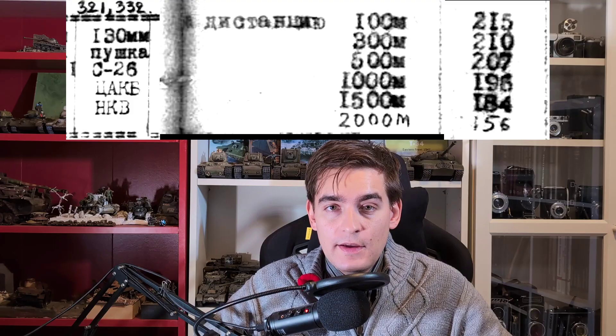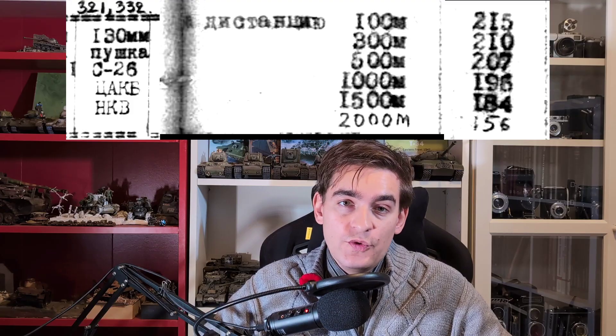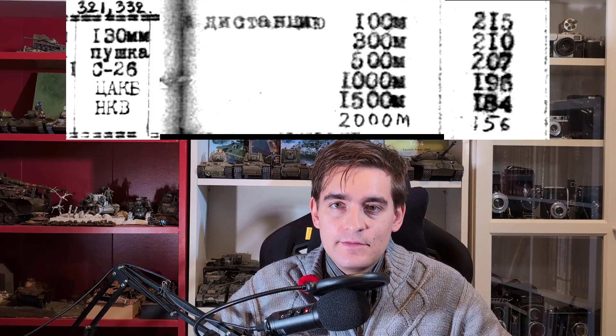The gun returned to trials in May of 1945 and gave pretty good performance — at 100 meters it could penetrate almost 200 millimeters, making it a very potent weapon against German tanks. The trial notes did mention that the 130mm caliber was not in use by the land forces, but the performance was promising enough that they said it might be worth introducing. Interestingly, the S-70 gun later designed for the IS-7 tank had the exact same ballistics, firing a 130mm shell at 1,000 meters per second — so clearly a very promising weapon that could have made it into production sooner if needed.